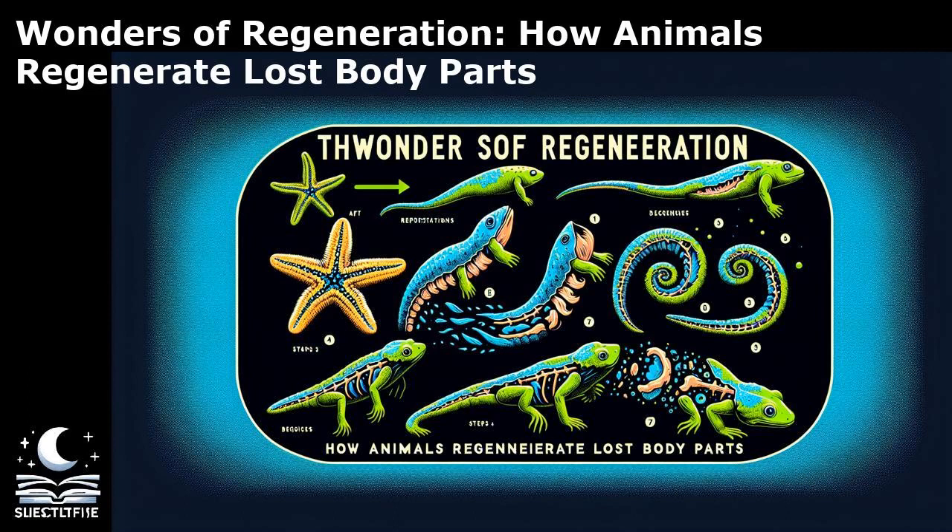Regeneration in animals can be classified into different types based on the extent and complexity of the regrowth process. One common type is epimorphosis, where regeneration involves the formation of a blastema, a mass of undifferentiated cells capable of giving rise to new tissues. This process is observed in organisms like salamanders and zebrafish, which can regenerate complex structures such as limbs and fins.